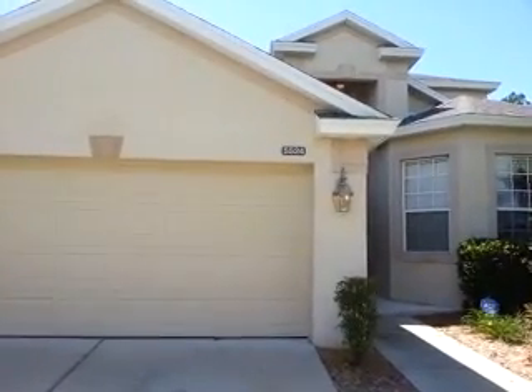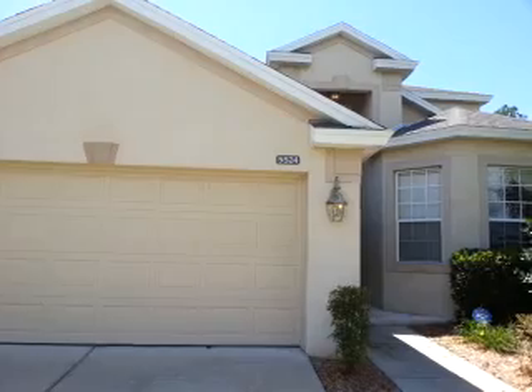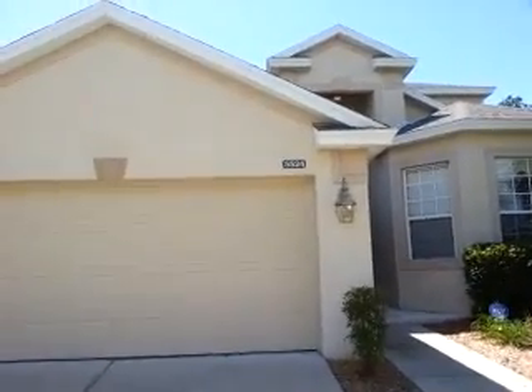Ladies and gentlemen, we're at 5524 Ansley Way here in Mount Dorr, Florida. Today is September 10th, and we're doing a post-move-out inspection.